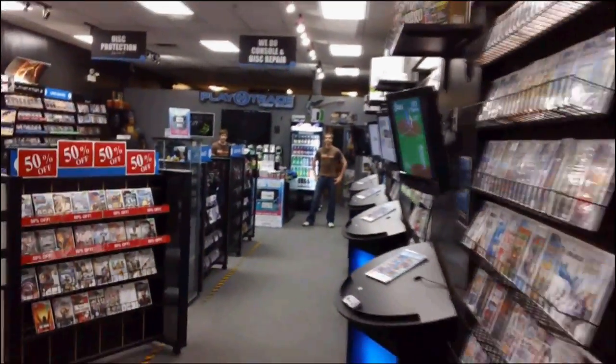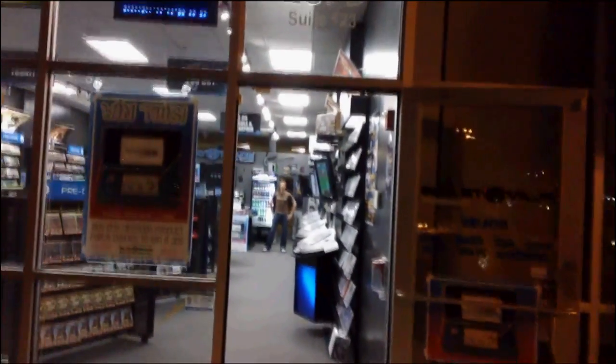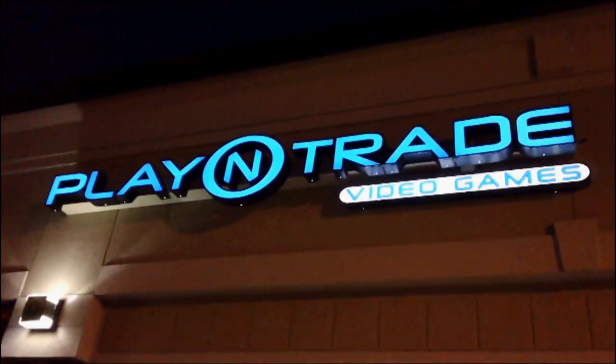I highly recommend you go to your closest Play-N-Trade, talk to the employees, take a look around, and walk out with something you'll never get from anywhere else — a second family who loves video games as much as you do.